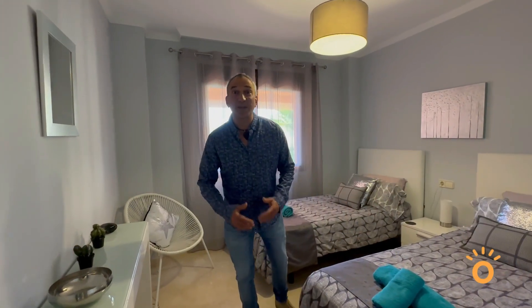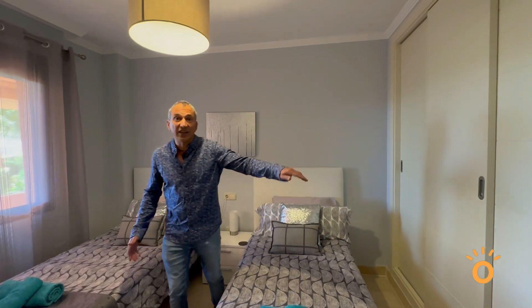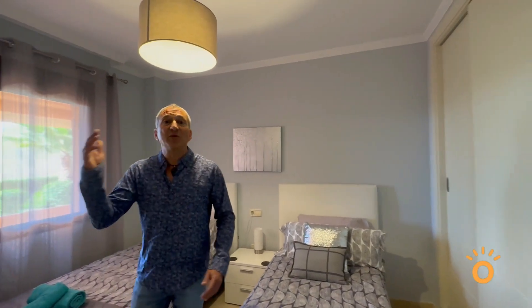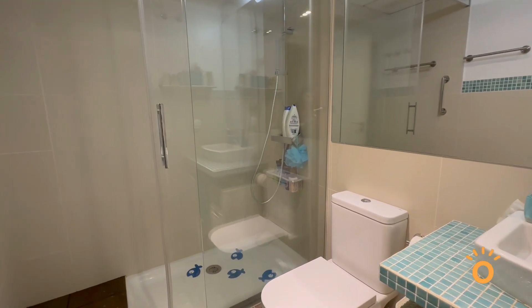We're in the guest bedroom. As you can see, plenty of space for two twin beds. Once again, plenty of wardrobe space — this one actually has a safe incorporated — and then you have access to the guest bathroom with its own flush-to-the-floor shower.